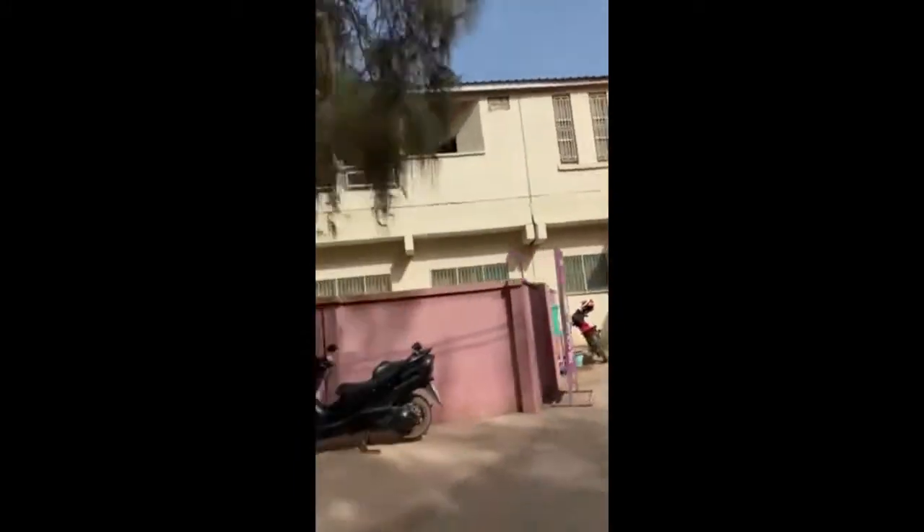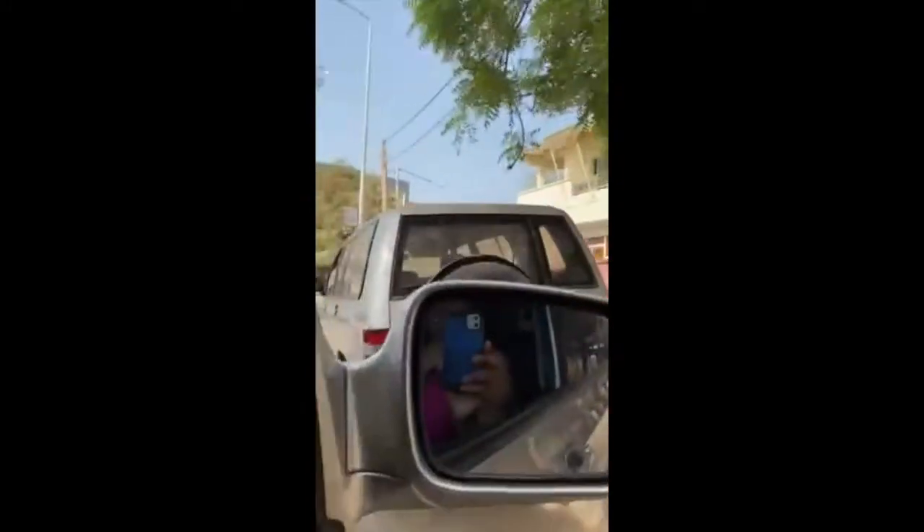And some more of that hospital over there — this is the emergency part of the hospital. That hospital was humongous. No parking at the hospital.